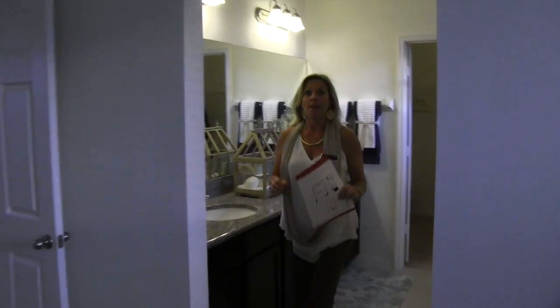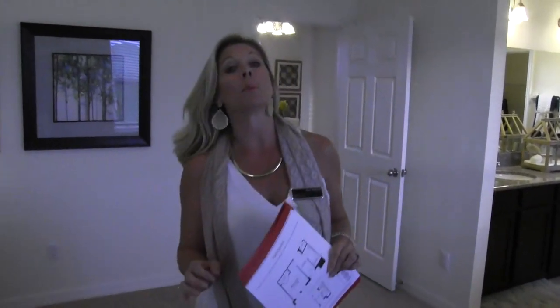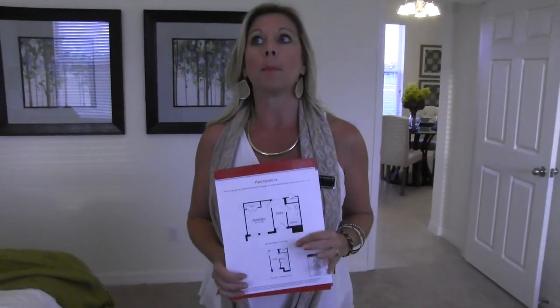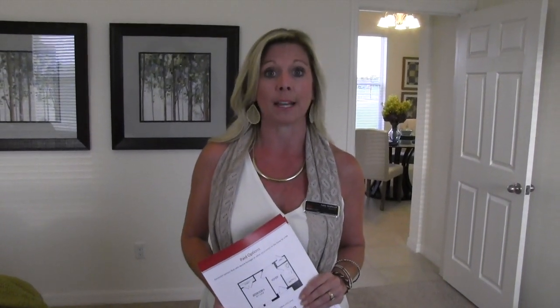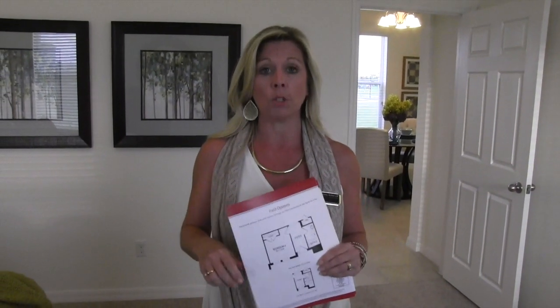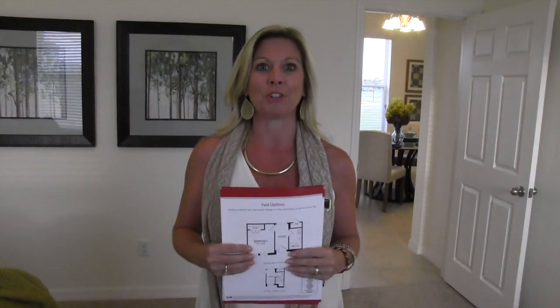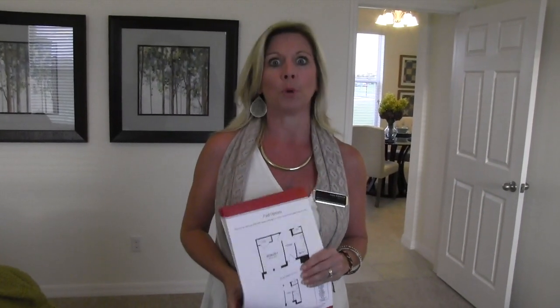So let's recap. This is the Raleigh model and this is Beezer Homes, and we are in Summer Lake. Summer Lake is a really large community here in Horizon West — it's part of Winter Garden. We are one exit down from Disney. And wow, this house is really, really nice. This one is an inventory home. If you would like to build this on a lot, I'm sure you can still do that, but the one we're touring right now is actually available for you right now.